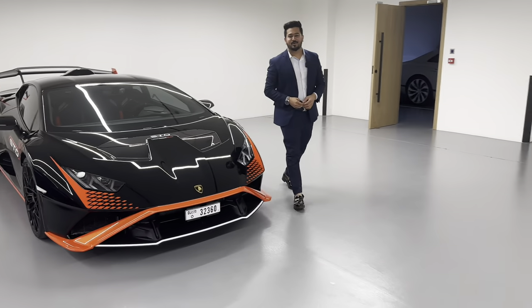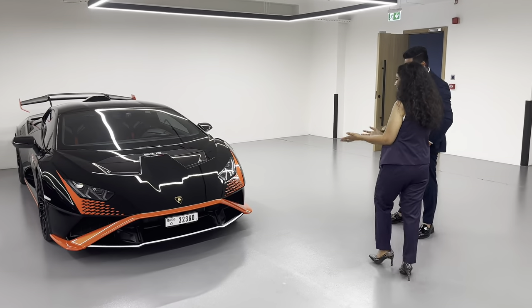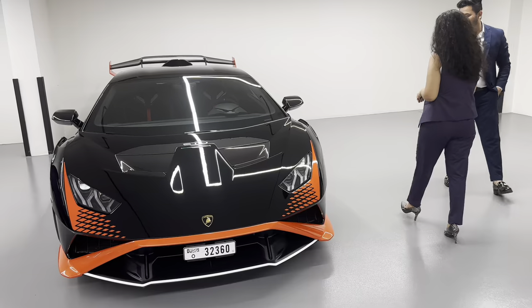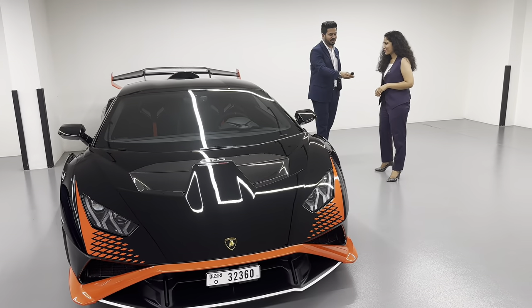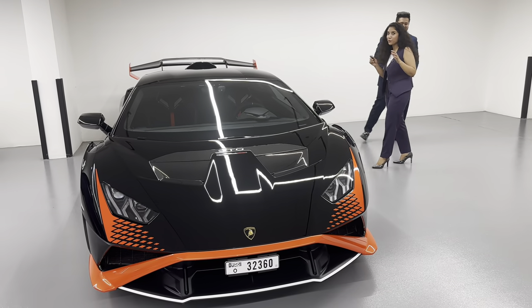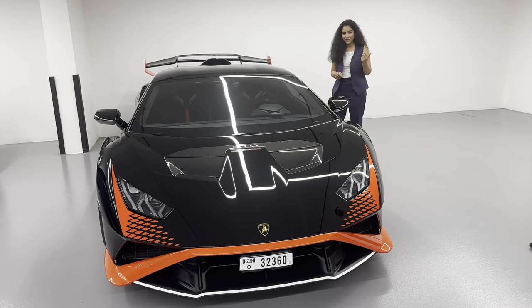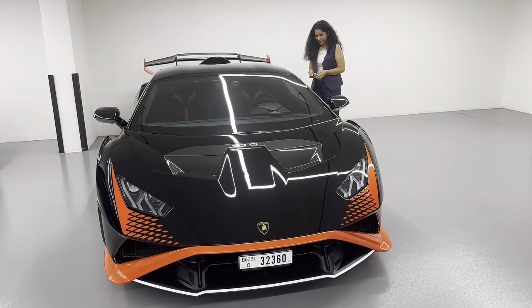Hi Fada, your Lamborghini STO is ready to drive. Oh my god, this is my car? Yes, yes. Enjoy your car. This is so amazing, it looks stunning. All we have is brand new. Amazing — because we value our client, whatever they pay. Here is your key. Thank you so much. I was not expecting that I would get the chance to drive such a beautiful car.